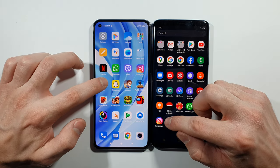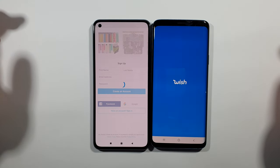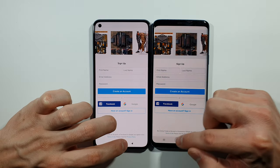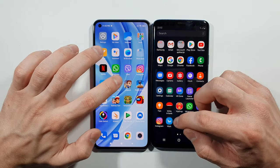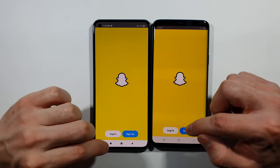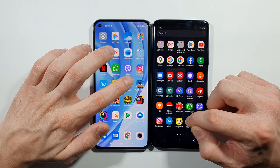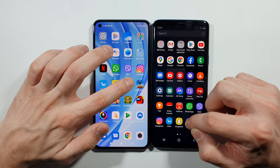Wish — Mi 11 Lite. Let's go back to the home screen. Snapchat — Mi 11 Lite again, slightly faster over the S9 Plus. Now Jetpack Joyride.